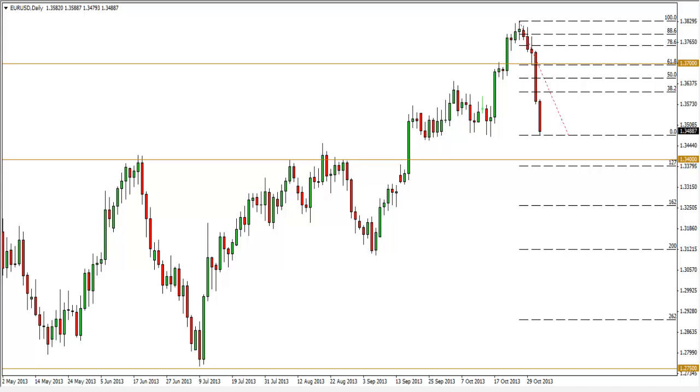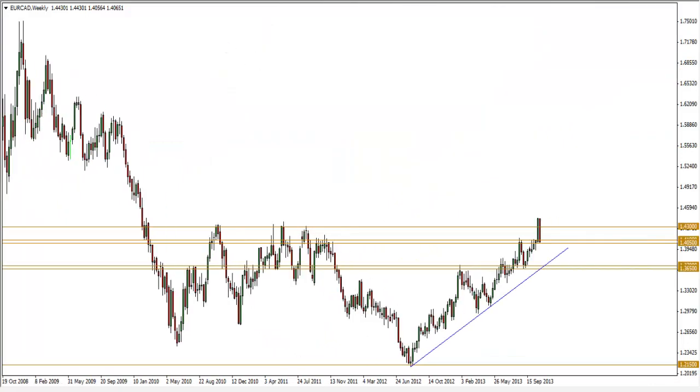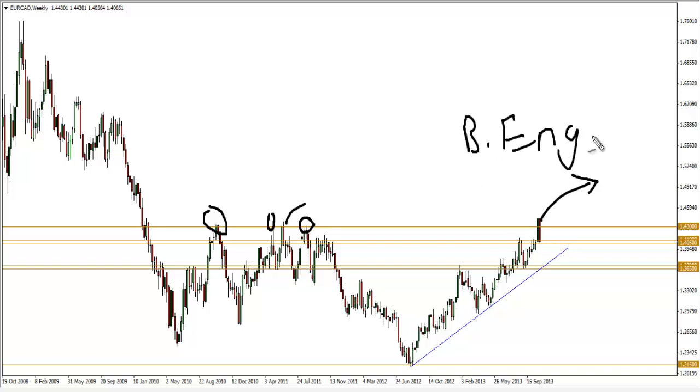The next chart is the EUR/CAD weekly. Zooming out, you can see the significance of the 1.43 level — we tested it once, twice, three times, four times. Right now we are at this level again. And what pattern is this? Another bearish engulfing pattern. So similarly, I will look for price to retrace a little before shorting the EUR/CAD.